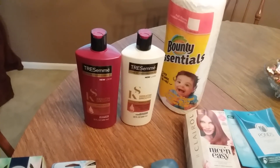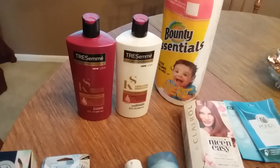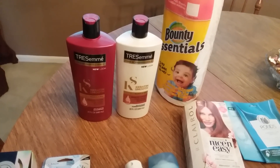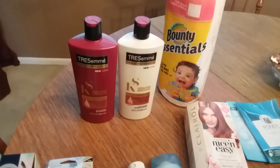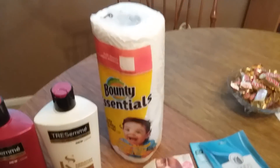The Tresemmes are two for $10. I had a $5 off two coupon and I got $5 in bonus cash back, so that just made those free because I already had tracking from earlier in the week.